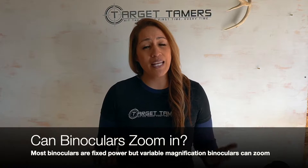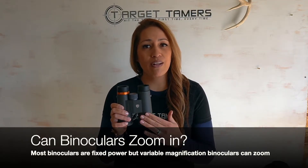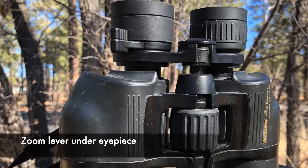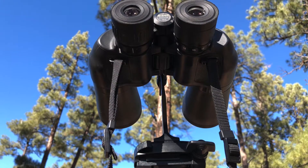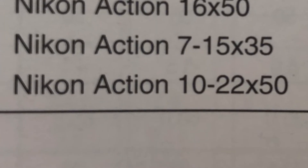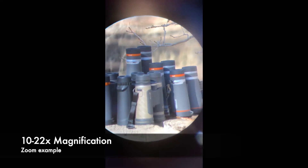Can binoculars zoom in? Most binoculars are fixed-power binoculars, which means they do not zoom in or out as they only offer magnification at one setting. However, there are a few zoom binoculars with variable magnification that allow you to zoom in and out. You can tell by two numbers separated by a dash, followed by an X. For example, these Nikon Action 10 to 22 by 50 binoculars can be convenient and easy to use for recreational applications — you can zoom within a range of 10x to 22x magnification.